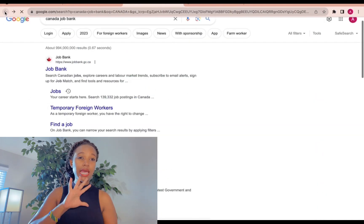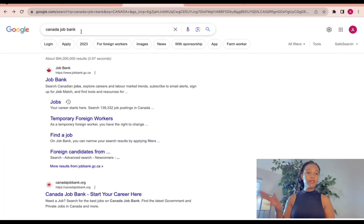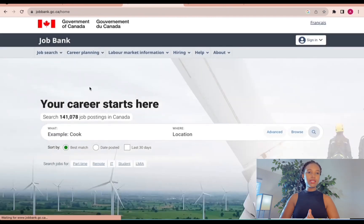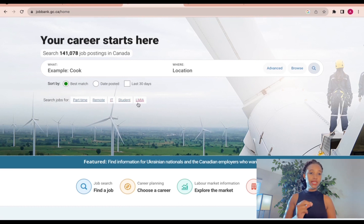On Google, how you can start: go to your Google browser and write 'Canada Job Bank.' You will click here — they have jobs posted today on October 5th. You can also click on part-time jobs, remote, IT jobs, student jobs, or Labor Market Impact Assessment jobs.